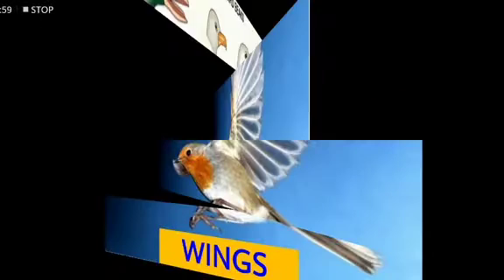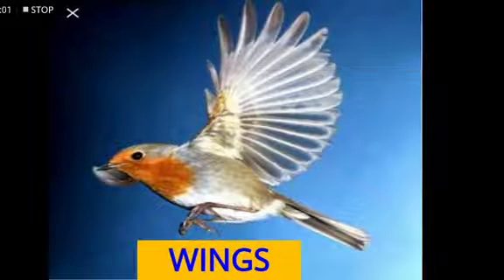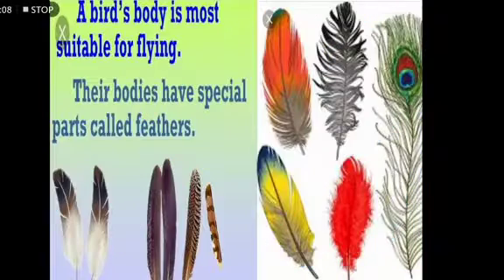The next body part we are going to see is wings. Wings help birds to fly. The next body part is feathers. Feathers have a special function to play as they cover the entire body of the bird. Feathers help the bird to protect themselves from harsh weather conditions.